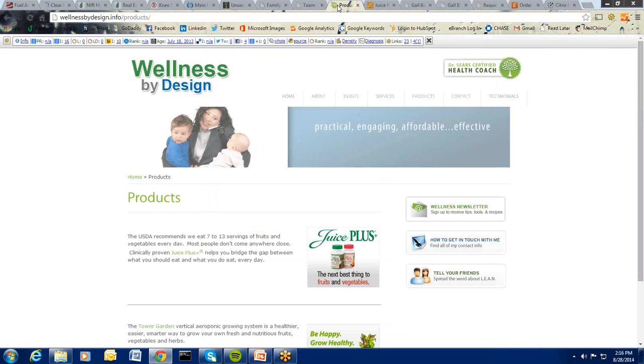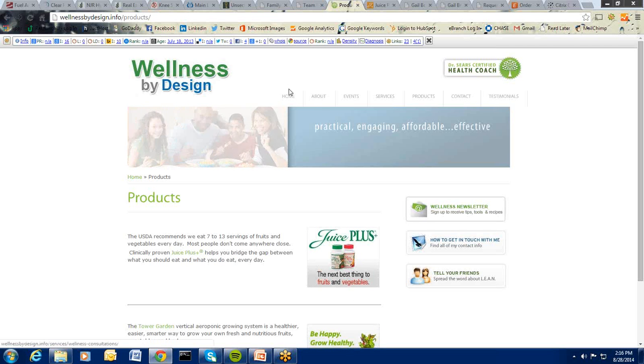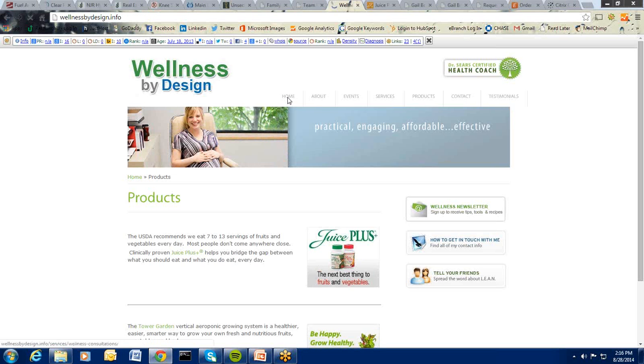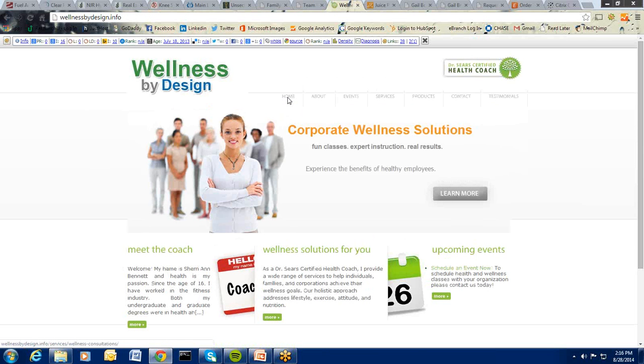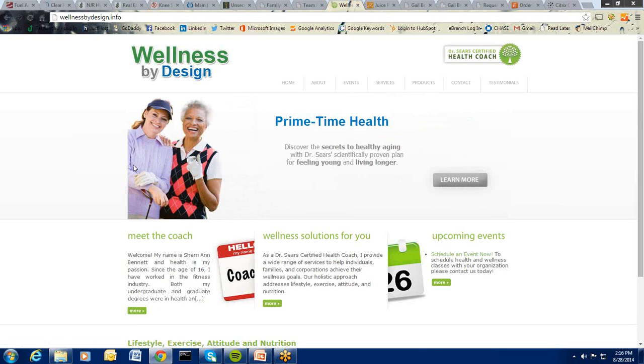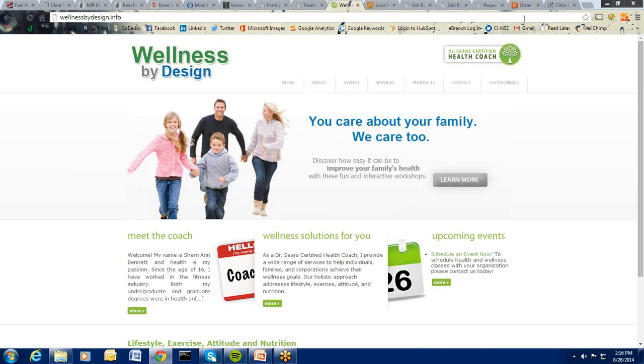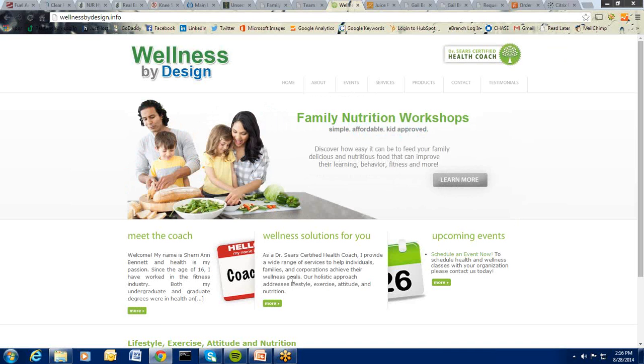Let's look at Wellness by Design. Here we have a very clean design — a lot of white space and visually pleasing. Immediately you can see it's broken up: you have 'Meet the Coach,' 'Wellness Solutions for You,' and 'Upcoming Events' — like three different branches you can go through to navigate the site. That's good — it leads people deeper in without just relying on the menu bar.